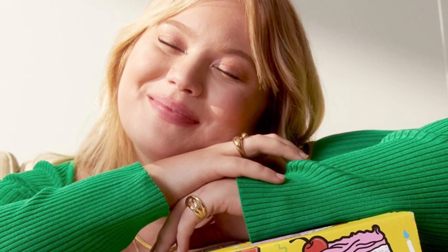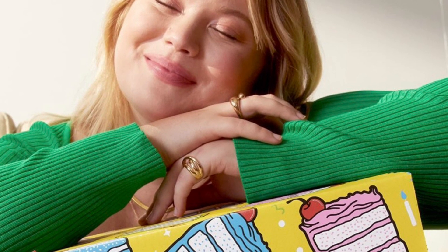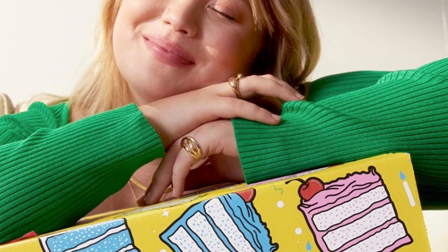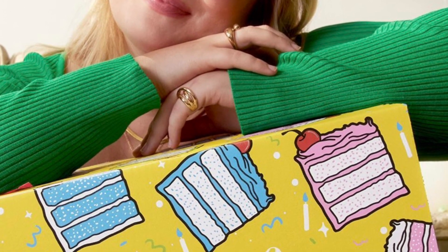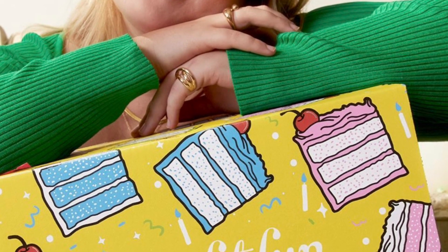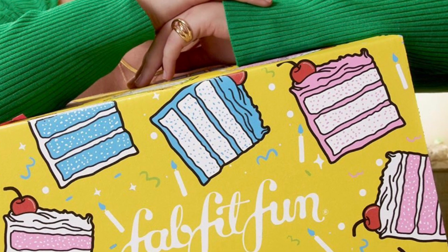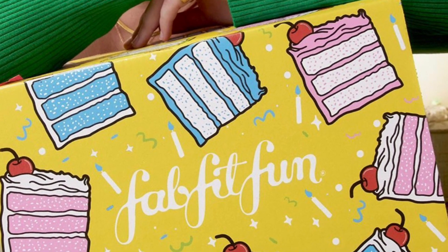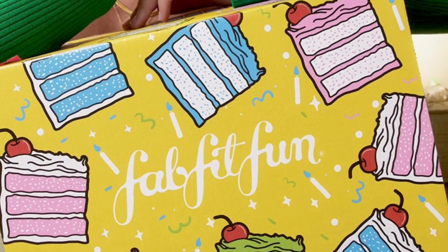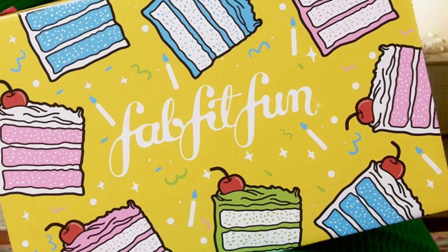I have the spoilers for you for customization category number three from FabFitFun Spring 2023 box. If I do happen to get it in PR, I will do a full review for you. I do have a code in the description box down below if you've never tried out Ipsy and are interested in doing that — that code will save you a little bit of money and it helps me out on any future add-ons. I have already done a video for categories number four, five, and six — I will leave that in the description box down below as well.